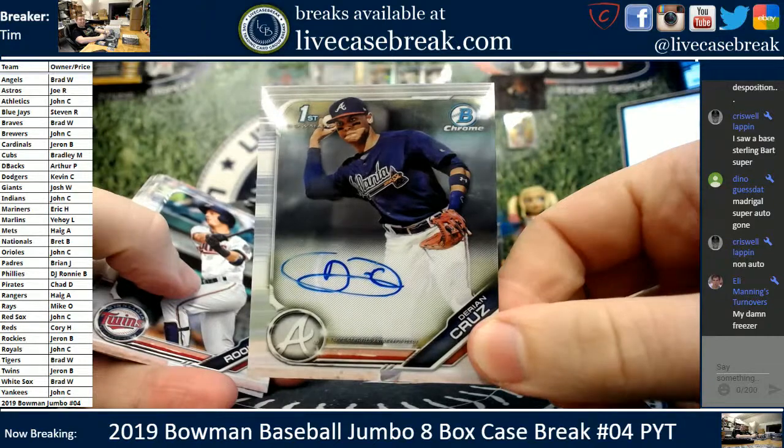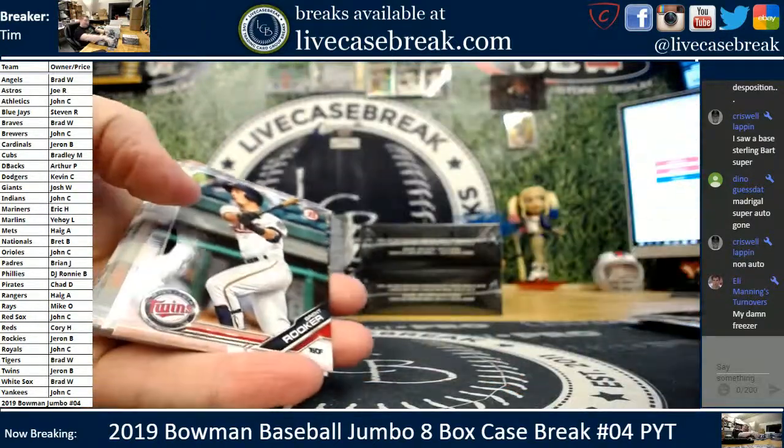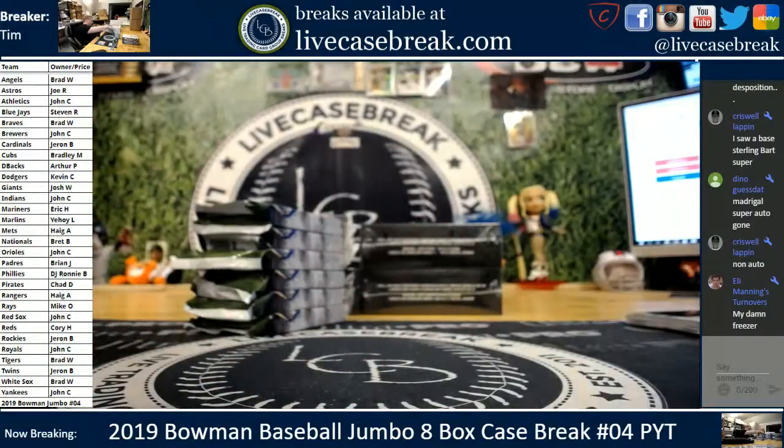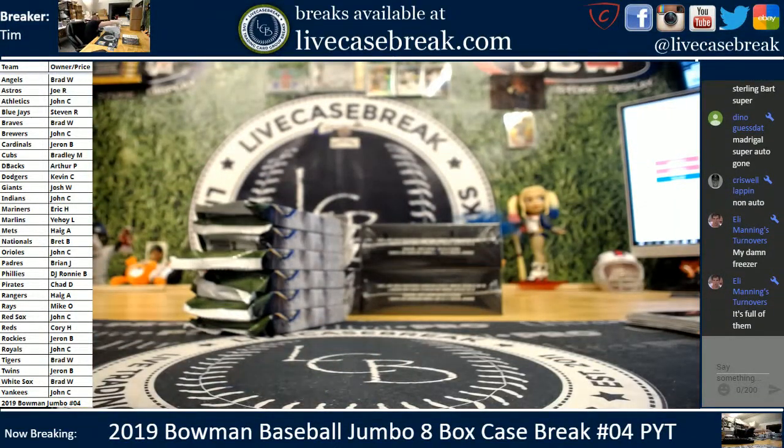Your freezer? Nice. Madrigal Super Auto out. Not a huge one, but nice. I only say not a huge one because it's a second-year auto. Obviously it's still a big prospect name. Two Super Autos are out.